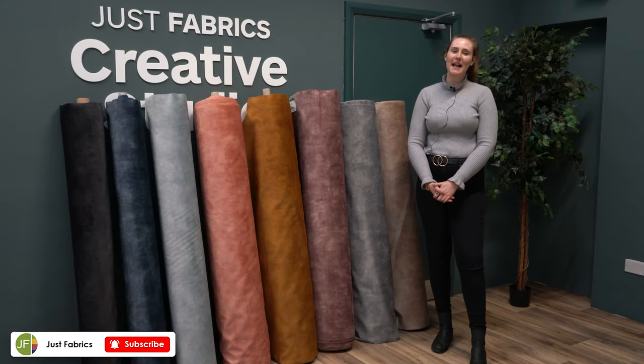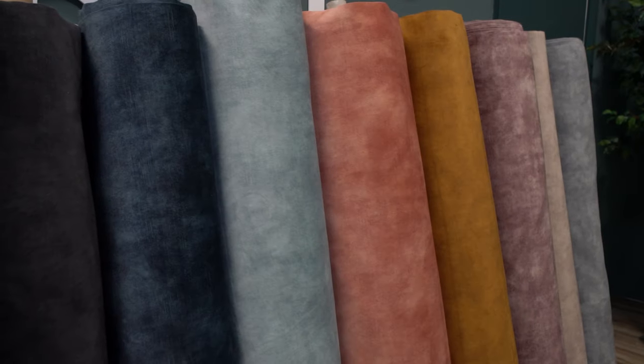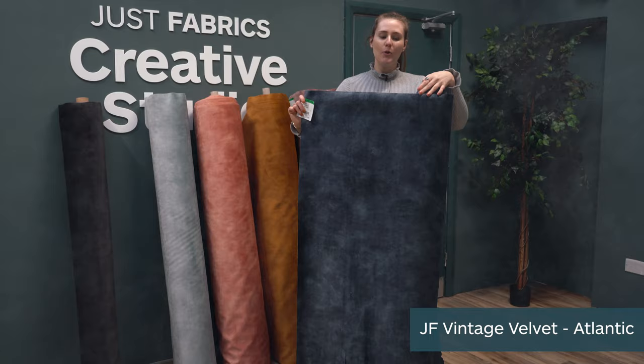Hi everyone, it's Emma here from Just Fabrics and today we're going to be showcasing the JF Vintage Velvet range. This velvet comes in 19 luscious colours so come and take a look. This is the JF Vintage Velvet in Atlantic, and it's a customer favourite colour. We have a wide range of colours to choose from in this range, from neutral colours down to bright.